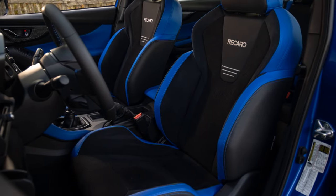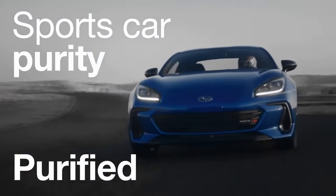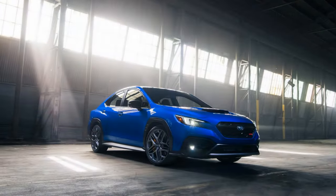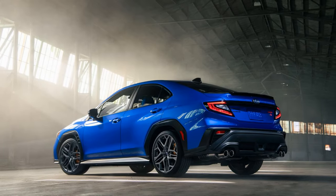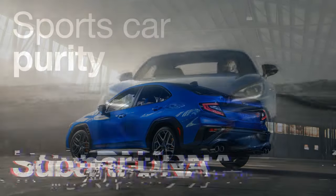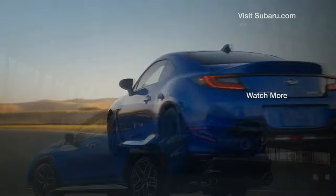Inside, the changes are more striking. The Recaro seats now feature bold blue leather accents that add a vibrant touch to the cabin, with additional blue detailing on the doors, console, and steering wheel. The Recaro seats offer a snug fit, providing excellent support during spirited driving. The TS comes standard with an 11.6-inch Starlink infotainment system, now paired with Subaru's first 12.3-inch digital gauge cluster. While the cluster's graphics could be sharper, it's clear and can display a full-color map, including Apple CarPlay integration.